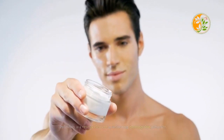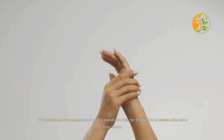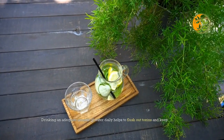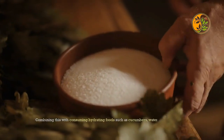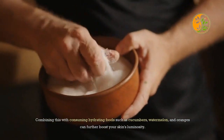Hydration is a crucial element in achieving glowing skin naturally. While external skincare products play a significant role, the foundation of radiant skin starts from within. Drinking an adequate amount of water daily helps to flush out toxins and keep your skin hydrated from the inside out. Combining this with consuming hydrating foods such as cucumbers, watermelon, and oranges can further boost your skin's luminosity.